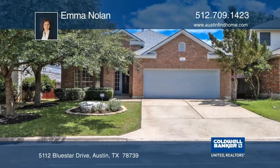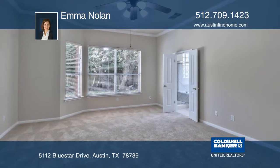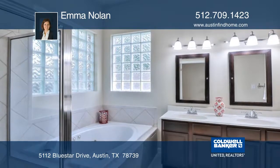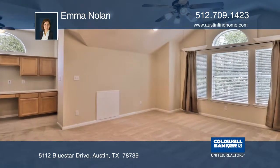Come home to this move-in ready property in Circle C Wildflower Park. This 3-bedroom, 2-bathroom home has all bedrooms downstairs and a game room and office area upstairs. The kitchen opens to the family room and has a center island and a breakfast area.